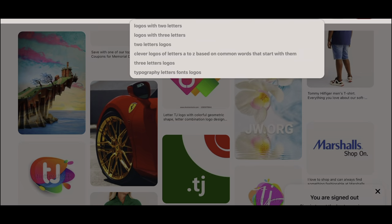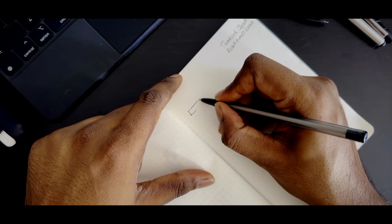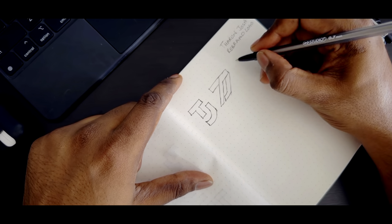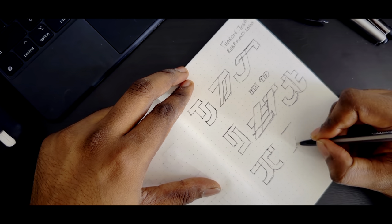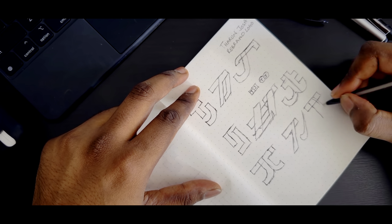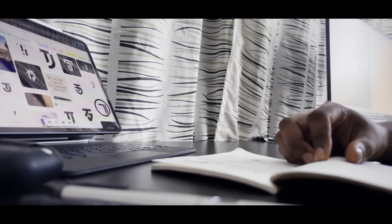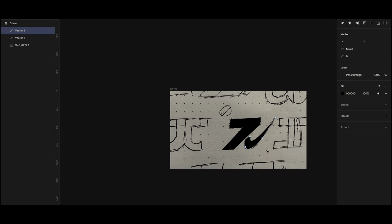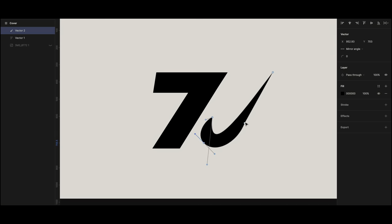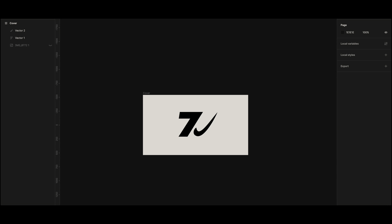Then I started creating my logo. I frequently look at Pinterest for inspiration — you'll see a lot of Pinterest in this video. I'm just randomly sketching some ideas here, whatever comes to mind. One sketch is kind of like a tick mark, a little bit Nike-ish, but it also somewhat evokes my personal style.